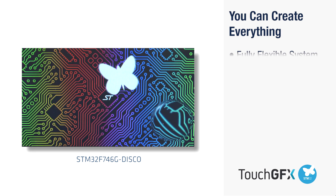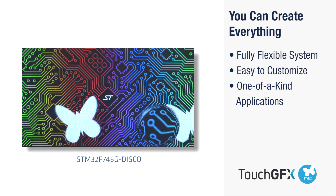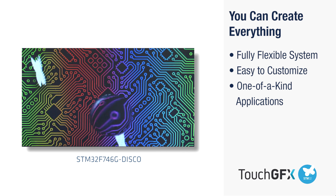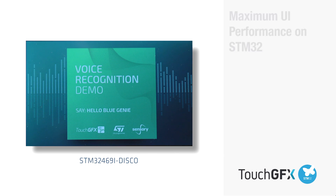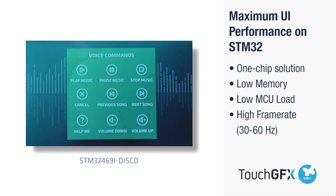For easy creation of custom widgets, TouchGFX is the perfect tool for developing one-of-a-kind applications with a smartphone look and feel. Free and helpful resources together with automated tools will have you creating great applications fast and easy.